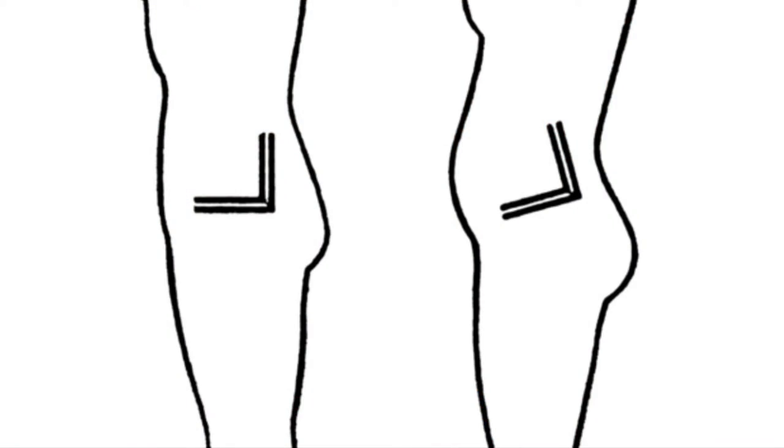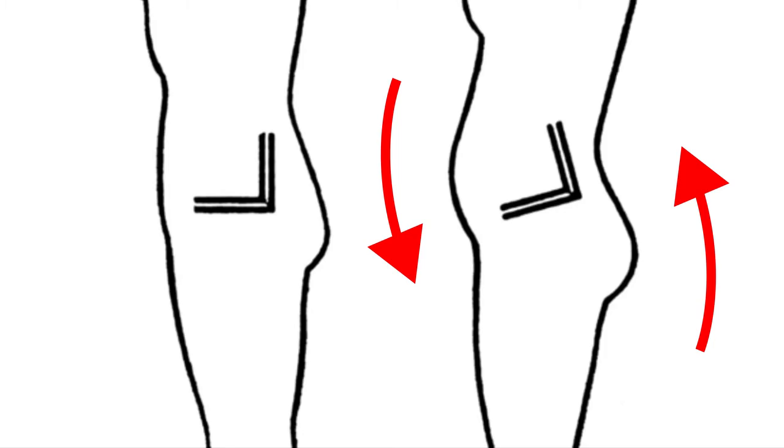A lot of guys have the opposite issue: especially if you have a little bit of a belly in the front and a bubble butt or your butt sticks out in the rear, your belly can push down the front of the kilt and it goes up in the back. From the side view, instead of being level, it's up in the back and down in the front, so the front is down below the bottom of the knee and the back is up on your hamstring.